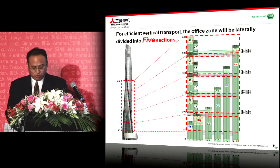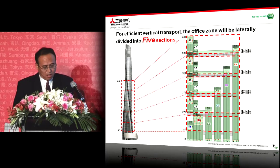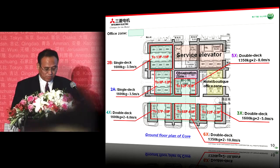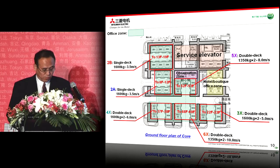Shanghai Tower consists of five zones: an observation deck, sky restaurant zone, boutique office zone, hotel zone, and office zone. Last is the skirting building. The office zone is further divided into five sections. Sky lobbies are provided in each section, which will be served by double deck shuttle lifts of one bank. 3X to 6X lifts are provided to take passengers to the sky lobby, and local elevators are provided to serve each floor in each bank.